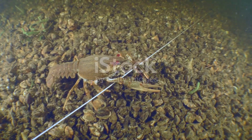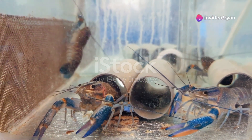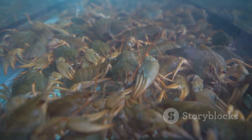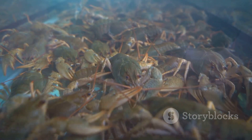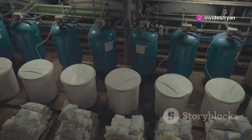Crayfish, like all living creatures, require specific environmental conditions to thrive. Providing a suitable habitat is paramount for their growth, reproduction, and overall well-being. Water quality is of utmost importance. Crayfish are sensitive to changes in pH, ammonia, nitrite, and dissolved oxygen levels. Maintaining a pH between 7.0 and 8.5 is ideal. Regular water testing and appropriate filtration systems are essential to ensure optimal water quality.